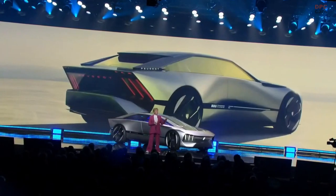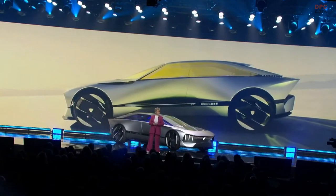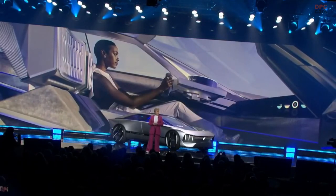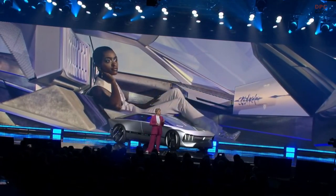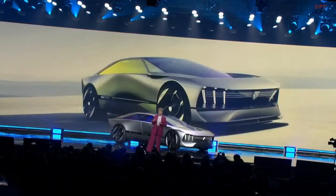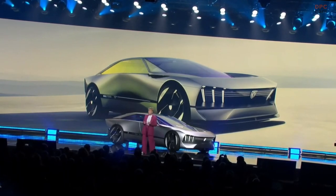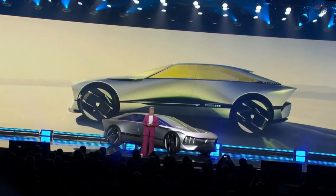The Inception Concept you see before you is Peugeot's vision of the future. But more than a concept, Inception is — like its name suggests — the start of something new. Something big. The start of our next generation of electric Peugeots hitting the road from 2026. So the future's bright. The future's alluring. And I, for one, can't wait to experience it.